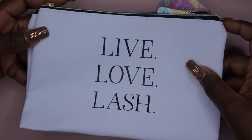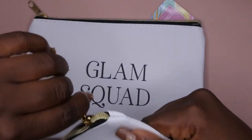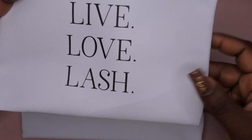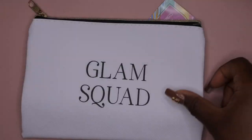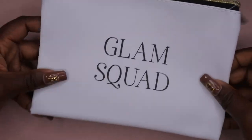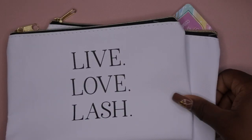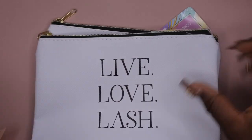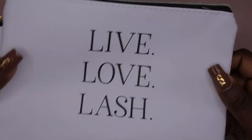From Dollar Tree, I picked up some storage pouches. I think they're really cute and chic — you can store makeup, nail art, or miscellaneous items. One says 'Live Love Lash' and another says 'Glam Squad.' They'd also be great for gifting — you could put gifts inside these bags so your friend gets a makeup bag plus a gift. I just like them for random purposes like that.